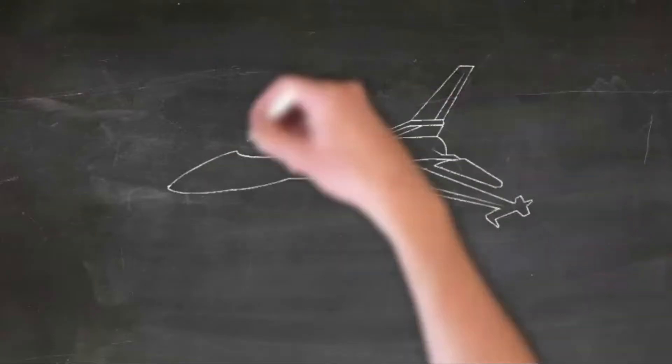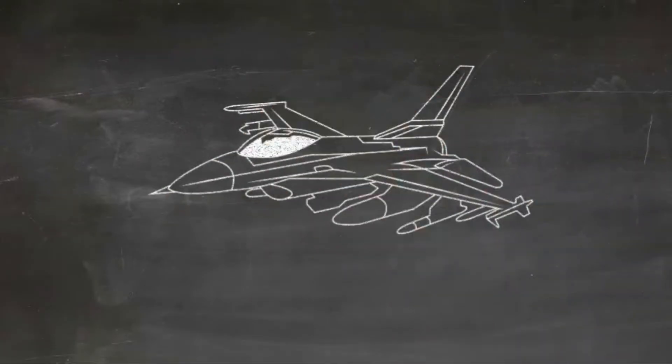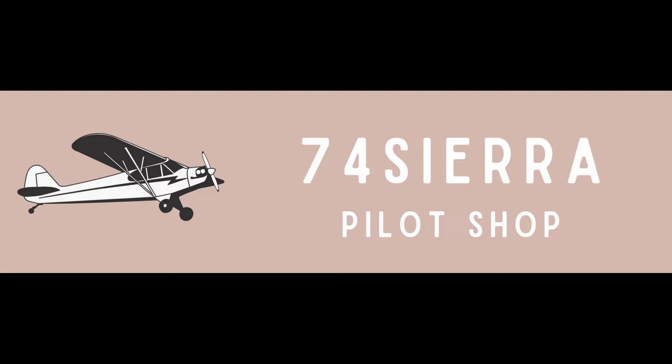What's up aviators? Today we're covering a knowledge test question regarding our position lights. Be sure to stick around at the end for some cool pilot gear from 7-4 Sierra.